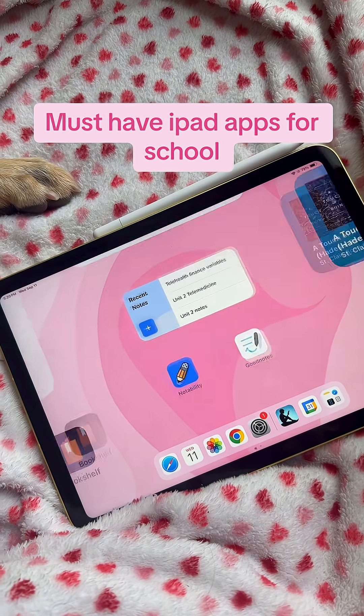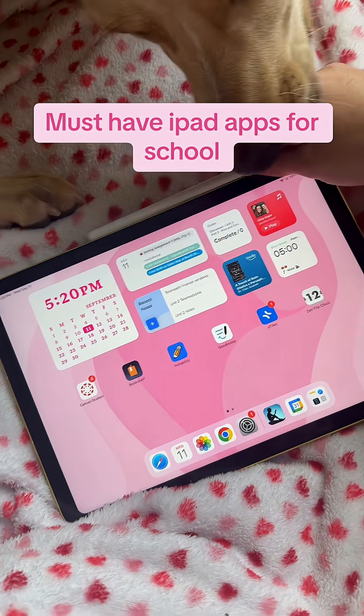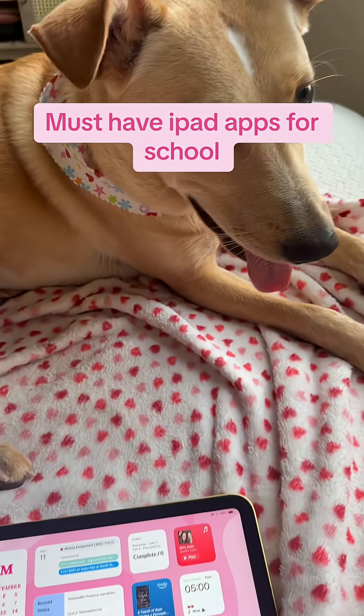Today I'm going to walk you through all of my must-have apps for school. And here is my little puppy in the background.